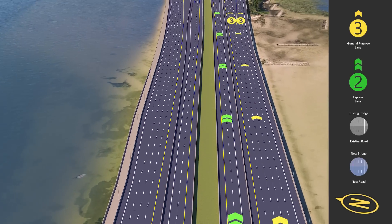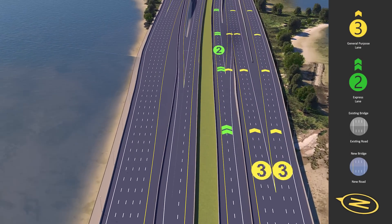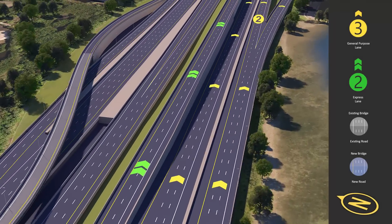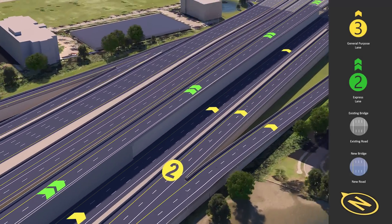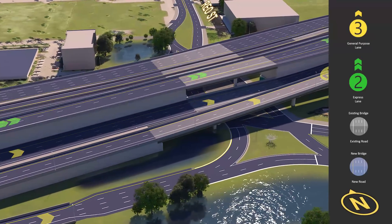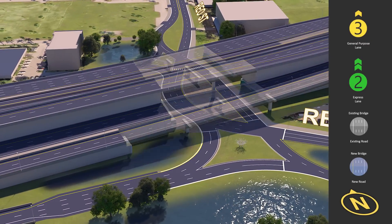Continuing northbound, drivers in the express lanes have another option to exit to general purpose lanes if they wish to access Lois Avenue or Dale Mabry Highway Interchanges. Rio Street will be extended underneath I-275, providing new connections between Kennedy Boulevard and Cypress Street.